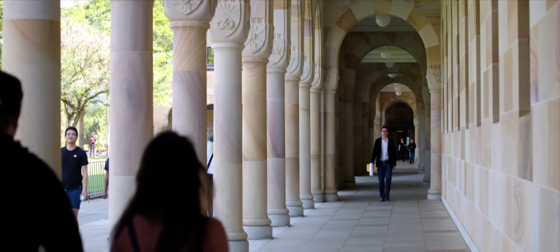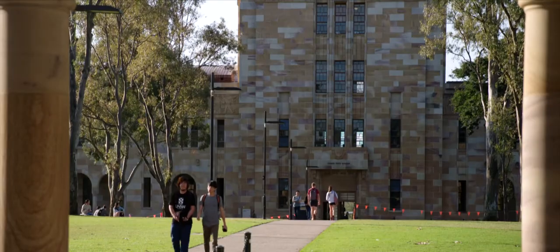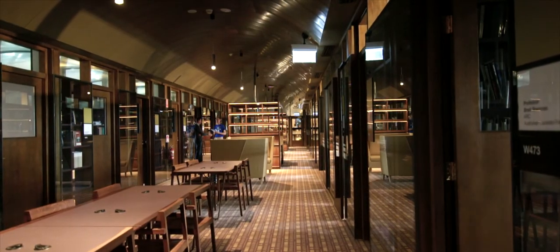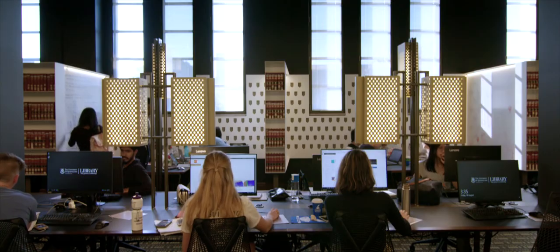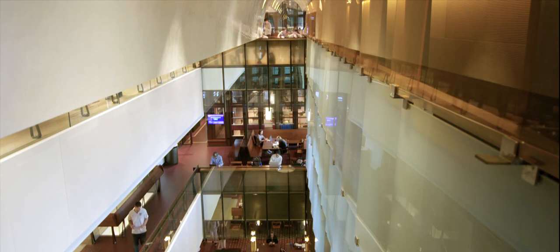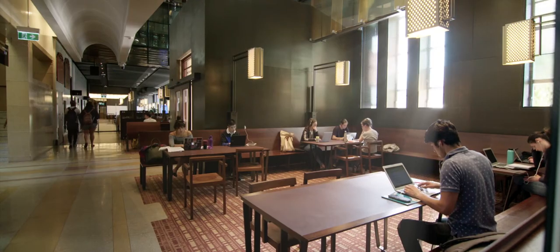Nearly a year in, much has changed at the UQ School of Law. The new building has enabled a fundamental reshaping of the teaching and learning experience, with Socratic style seminars taking the place of traditional lectures. Collaborative research projects have increased and the building is as popular with students of architecture and other disciplines as with students of law. It's a really important building for the University of Queensland because it has reminded the University about the inherent qualities of these buildings — the memory of the arcade and the Great Court.